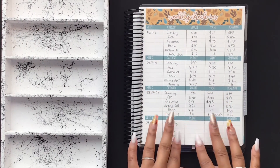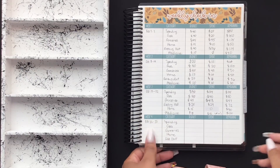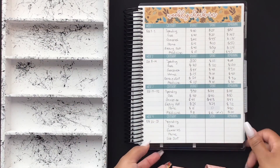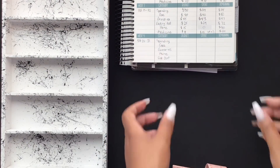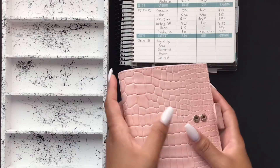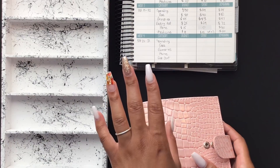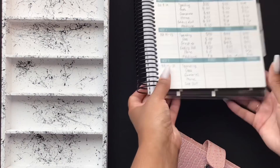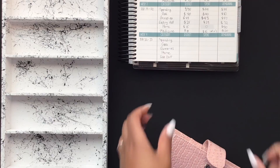Here is my weekly check-in. We are going into the last final week of the month. This is my new pocket planner — these are available in my Etsy shop, there will be a link down below. I get some questions about this planner; it's Erin Condren. I also get questions about the stickers, which I got from Etsy. Everything you see in the video will have a link to it down below.